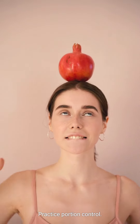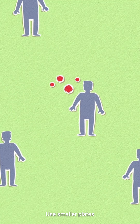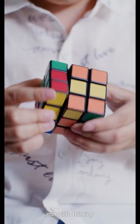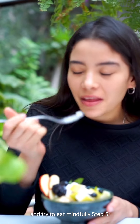Step 4: Practice portion control. Pay attention to your serving sizes and avoid oversized portions. Use smaller plates and bowls to trick your mind into thinking you're eating more. Listen to your body's hunger and fullness cues and try to eat mindfully.